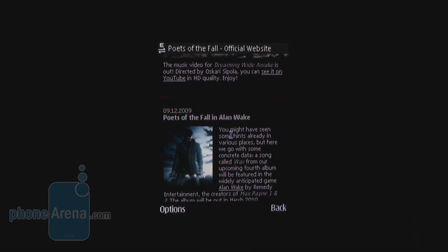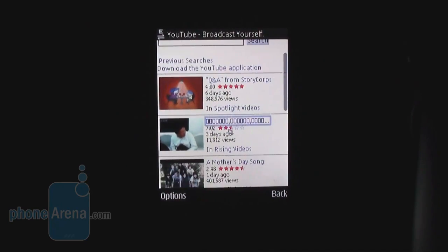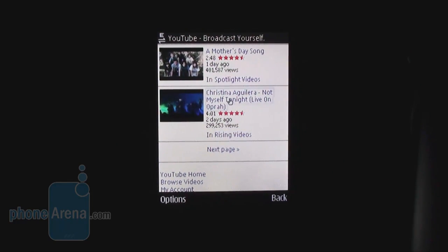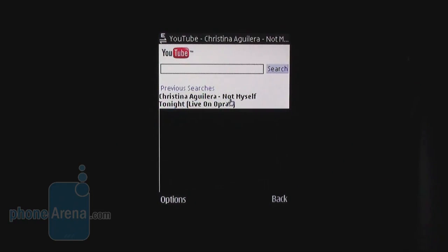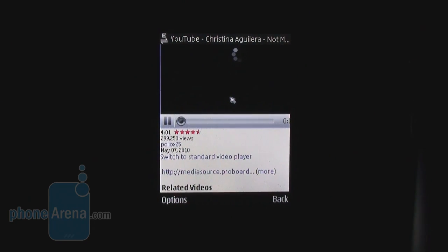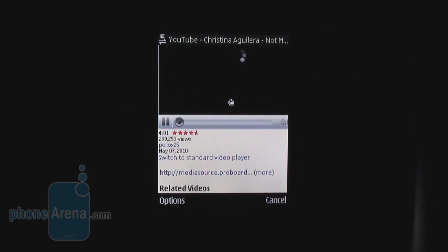It is as comfortable as it can be on a non-touch device. In addition, the browser supports Flash which allows you to view YouTube videos. You just select your video from the mobile YouTube site and it plays automatically in this player. With a single click, you jump to full screen mode.